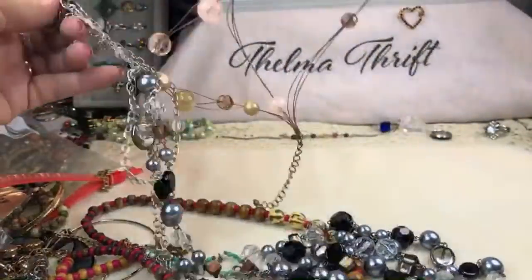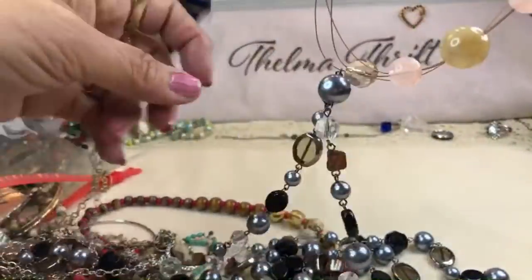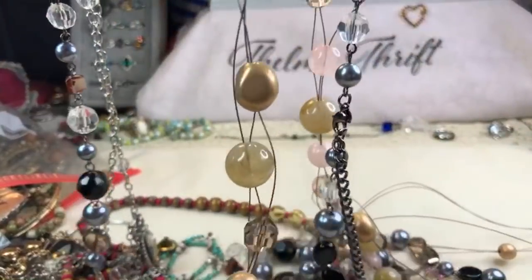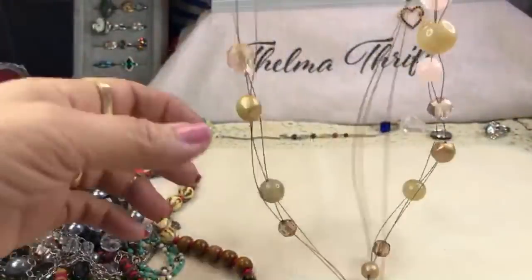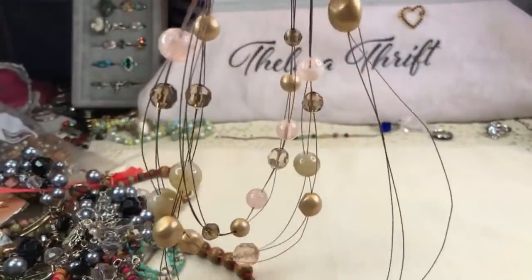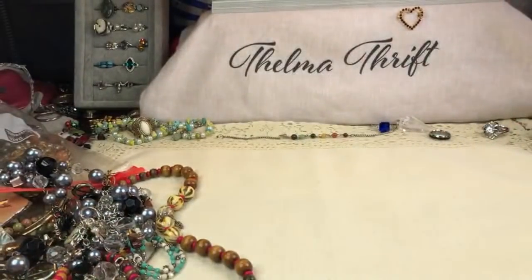Look at this little cameo — wow, that's cute! Got this little wire piece out of the links. And this is pretty — beige and pink beads, all acrylic with wire in a rose gold or copper color. Very nice.